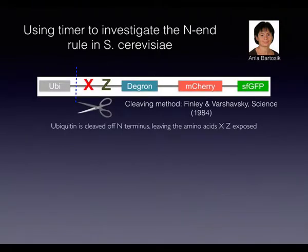One of the first questions they investigated — since Mikhail Knopf's group is a yeast lab — was the N-end rule, explored by PhD student Anja Bartoszik. It turns out that the last two amino acids at the N-terminus of a protein can really determine its half-life. If there are no other degradation signals, these residues can change the half-life from minutes to hours or even longer.